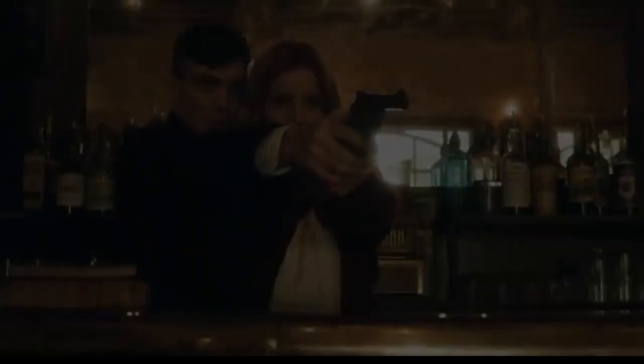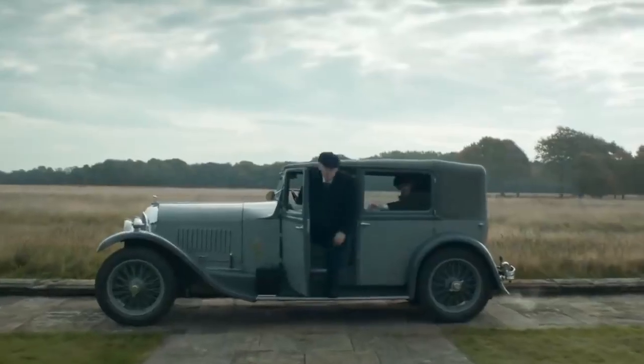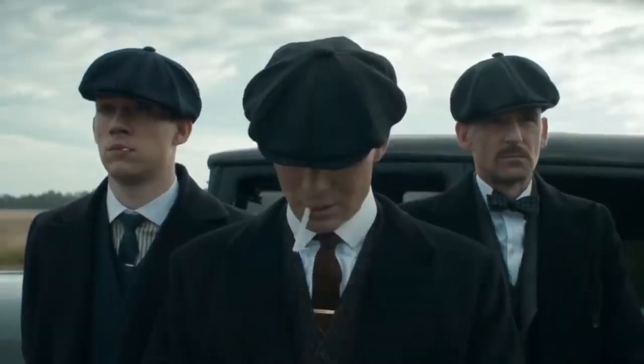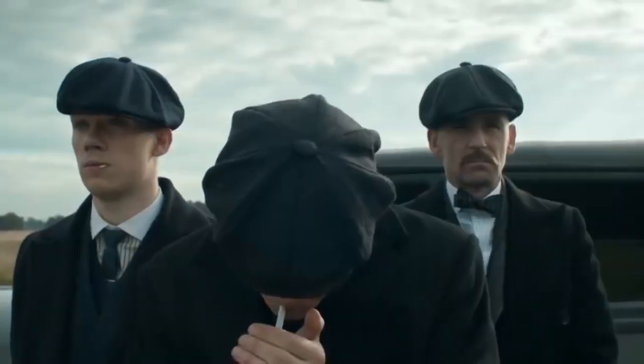Tommy Shelby's style is not just about the clothes — it's about the attitude. Cultivate a sense of confidence and quiet authority to truly embody the Peaky Blinders spirit. Stand tall, speak with purpose, and let your style be an extension of your inner strength.